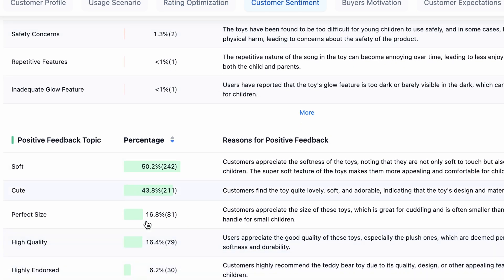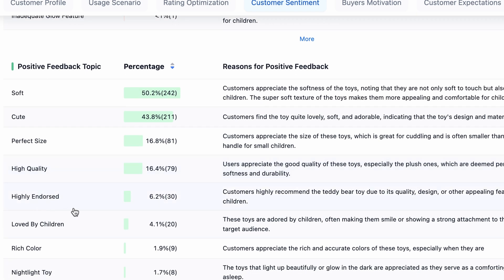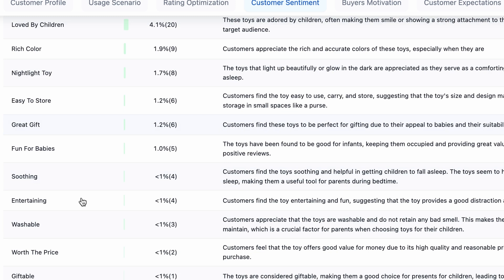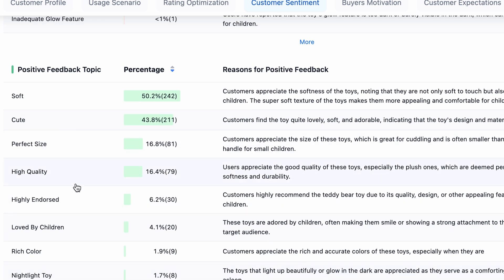Now this is positive feedback: soft, cute, perfect size, high quality, highly endorsed, loved by children, rich color, nightlight toy, easy to store, great gift. If you click on 'more', there are tons of other positive things. You can take inspiration from these positive feedback keywords and make your teddy bear according to these attributes.